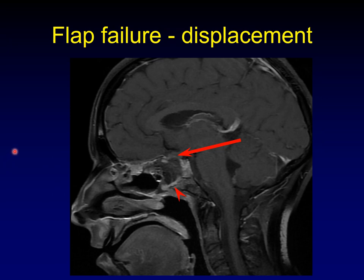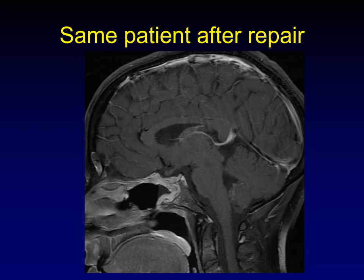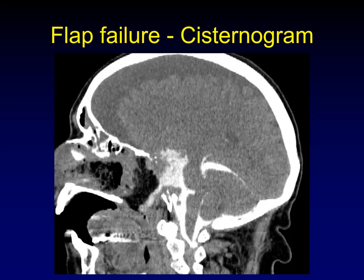So what happens when the flap fails? There are a couple of ways. One is displacement — the flap falls away from where it's supposed to cover the defect at the top of the sphenoid sinus, and debris and hemorrhage fill in but no longer close the gap. Here's the same patient after repair — now the flap is covering the defect more thoroughly. Another way to establish flap failure is a cisternogram, often evident clinically as a CSF leak, which shows contrast tracking down behind the fat packing and into the nasopharynx.